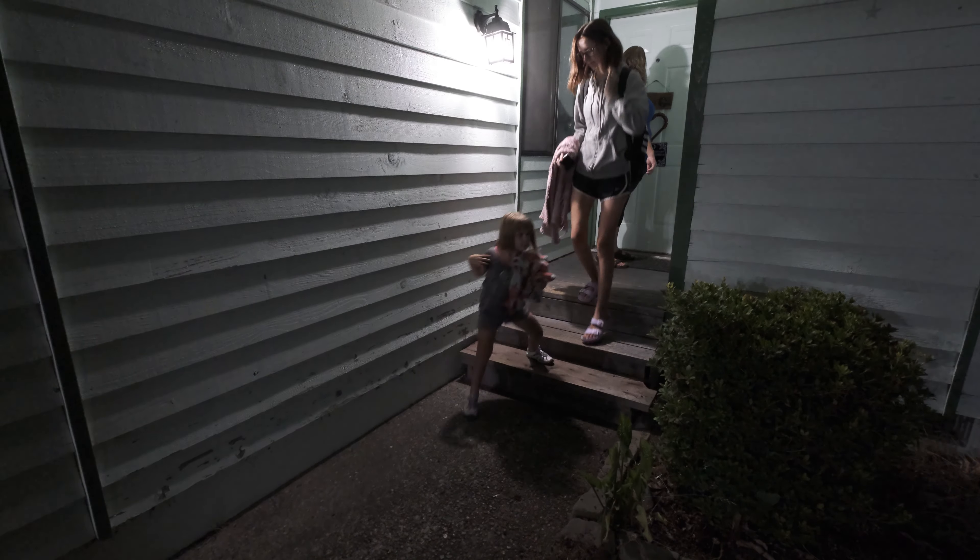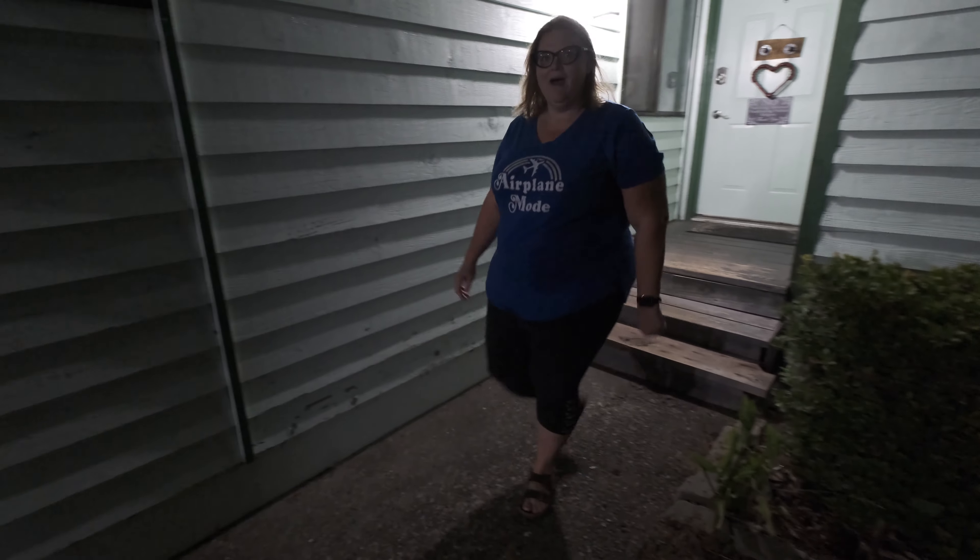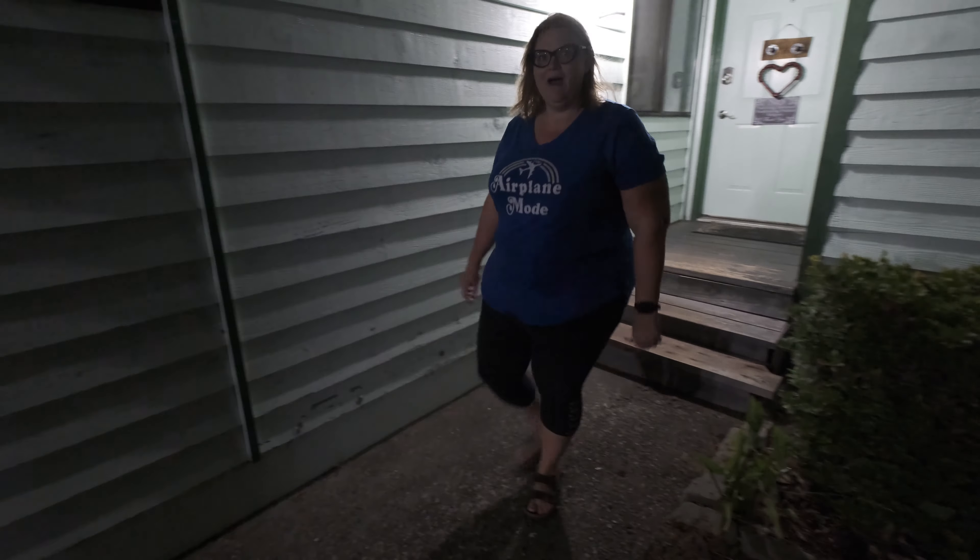Good morning, this is the Graham family. It is about five o'clock — wheels up! We're heading to Sin City and we hope you join us.